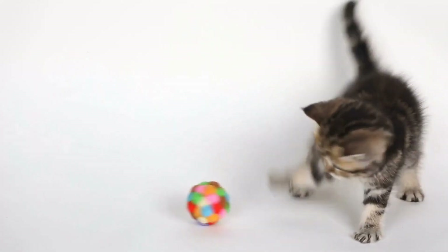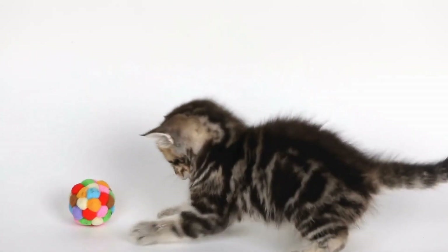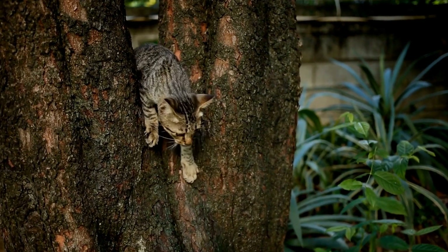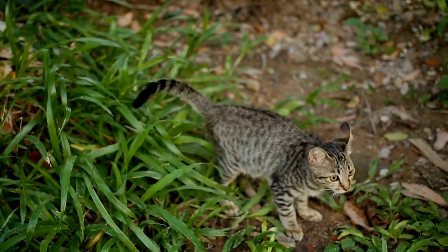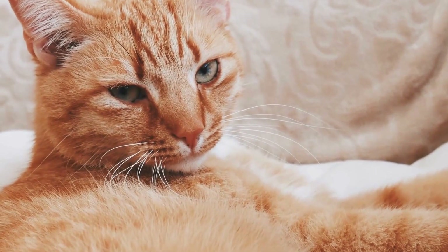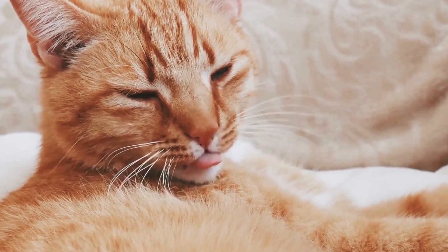Observe your cat's body language during the game, as it will give you insight into their level of engagement and enjoyment. Cats may exhibit excitement by flicking their tails, dilating their pupils, or playfully chirping. Remember, each cat has its own preferences, so pay attention to what motivates and engages your feline companion the most.